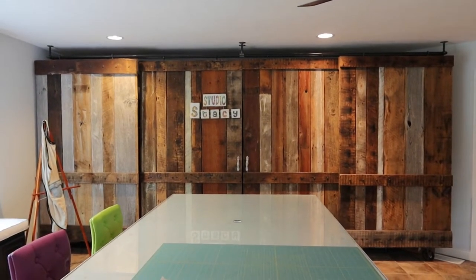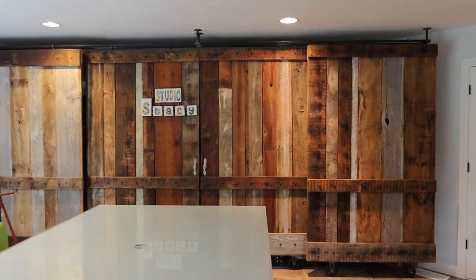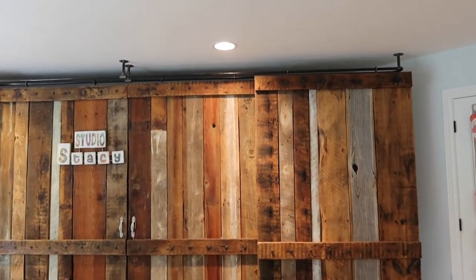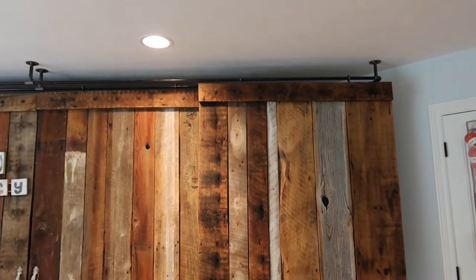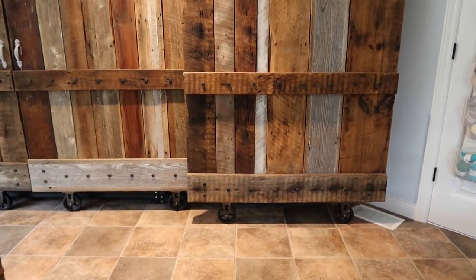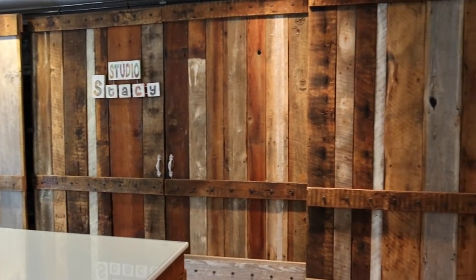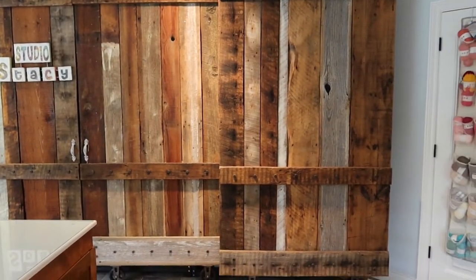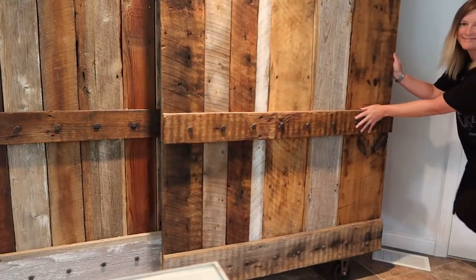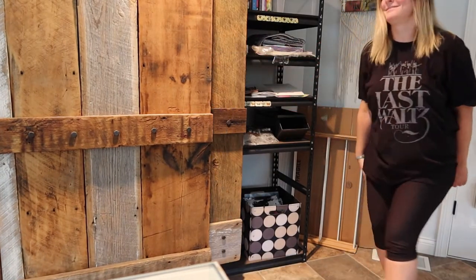I'm not sure that you can get the scale of how big these barn doors are, but they are quite massive. They run along a track on the ceiling and on the floor we have casters. They're quite large, which is probably why I'm going to be breaking this video up into several different sections. So today we're going to be taking a look at what's behind door number one.